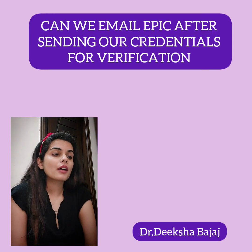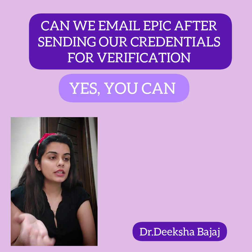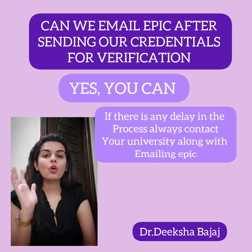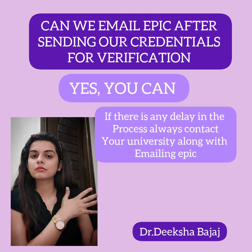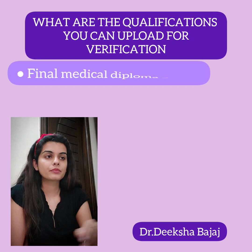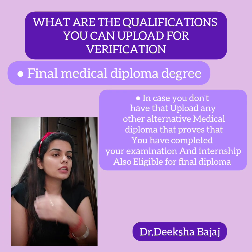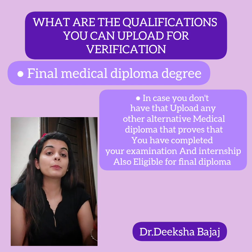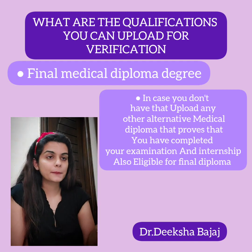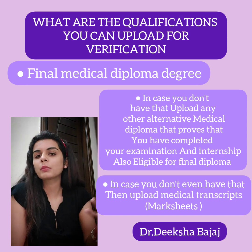Can you email EPIC after sending your credentials for verification? Yes, you can, but sometimes the delay is due to your university, not EPIC. So if there is any delay, always contact your university alongside emailing EPIC. Regarding qualifications you can upload for verification: first is the final medical diploma issued by your university. If you don't have that, you can upload any alternative medical diploma that shows you have completed your examination and internship period and are eligible for the final degree. If you don't have that either, you can upload final medical school transcripts covering all subjects.